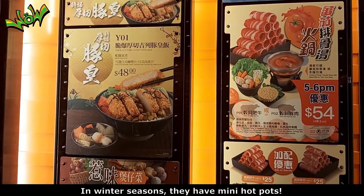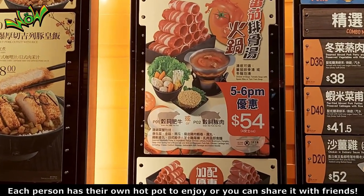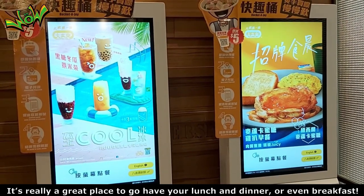In winter seasons, they have mini hot pots. Each person has their own hot pot to enjoy, or you can share it with friends. It's really a great place to go for lunch, dinner, or even breakfast.